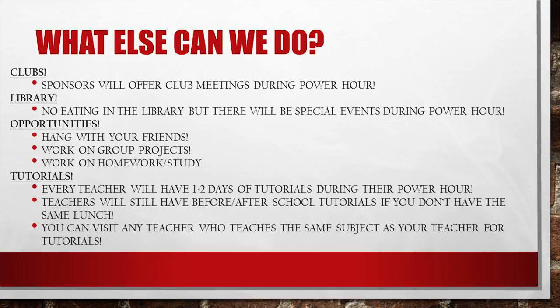What else can we do? Clubs — sponsors will offer club meetings during Power Hour. Library — while there is no eating in the library, there will be special events during Power Hour. We hope that you take full advantage.